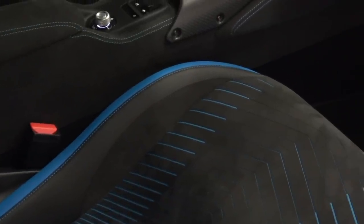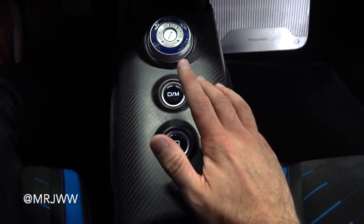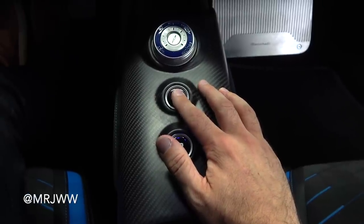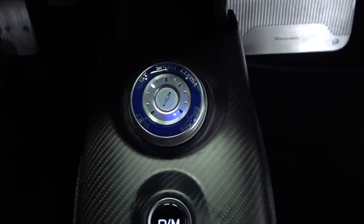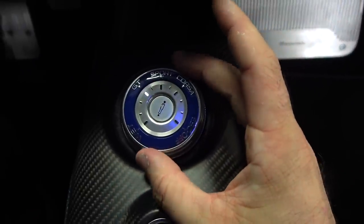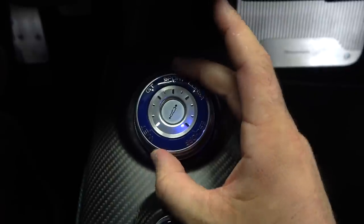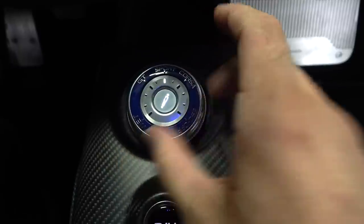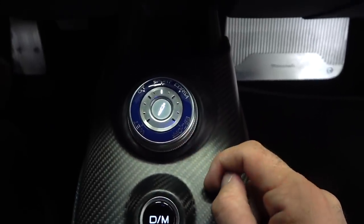Mounted on top of the transmission tunnel we have simple controls — a reverse button, a button to activate automatic or manual depending on if you want to change gears yourself using the flappy paddles, and drivetrain and independent damper or suspension settings buttons. You can toggle between GT mode, Sport, Corsa, and Wet mode. And if you hold it all the way over to the right, it goes to ESC off — when things get quite interesting.